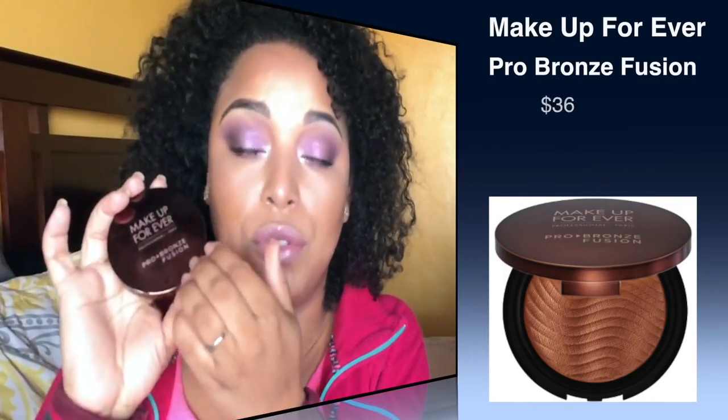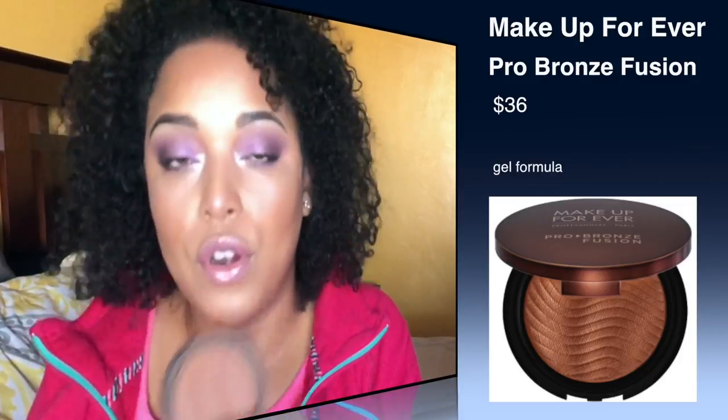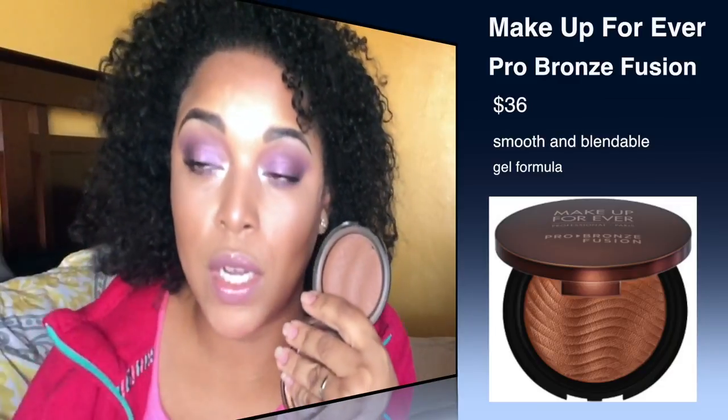Makeup Forever Pro Bronze Fusion is definitely worth the buy. I keep going back to this bronzer over and over — it's the only bronzer I own two of. Once I run out and hit pan on the other one, I'm going out and buying it again because it looks so beautiful on the skin. This one is in shade 30M.